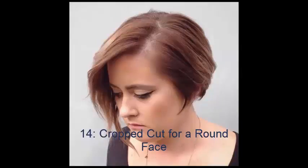No. 14: Cropped Cut for a Round Face. With a soft auburn hue and an asymmetrical cut, this hairstyle is perfect for girls who are looking to draw attention away from their facial roundness. An asymmetrical cut can also curb other challenges such as nose length or a strong chin.